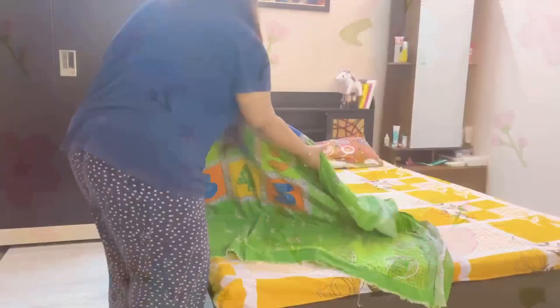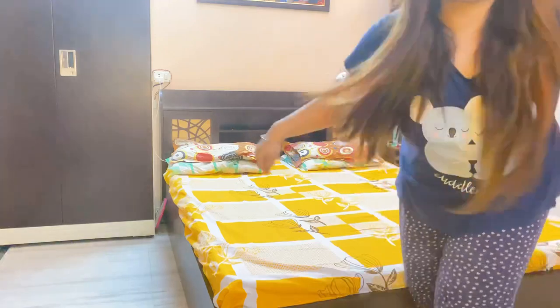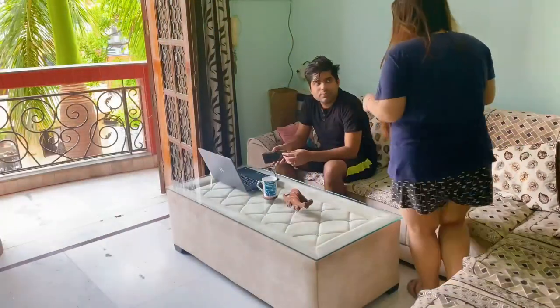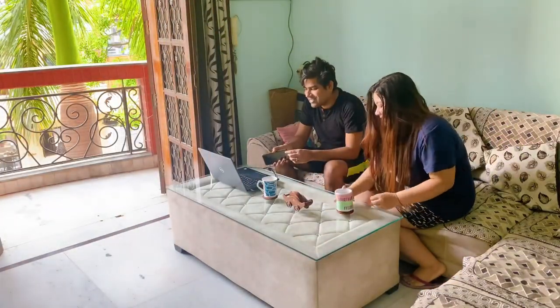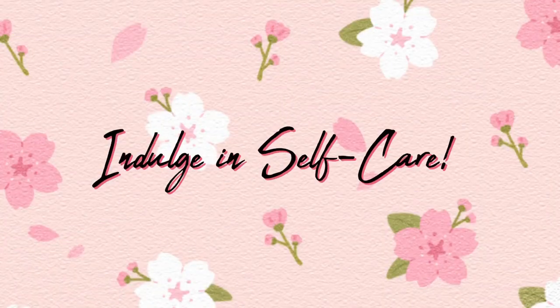Just like any other day, I start my Sundays by making up my bed, which makes me feel productive and happy right in the morning. I am usually the last one to wake up, so as soon as I finish, I head out with a cup of kada and enjoy my mornings with my husband. We talk about stuff and work is not allowed.